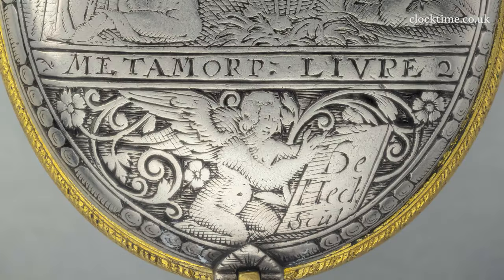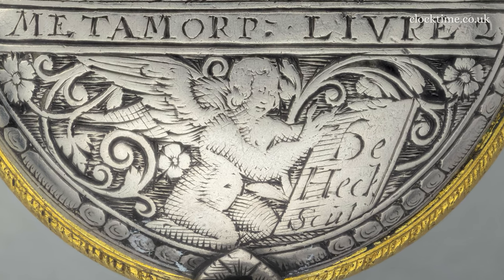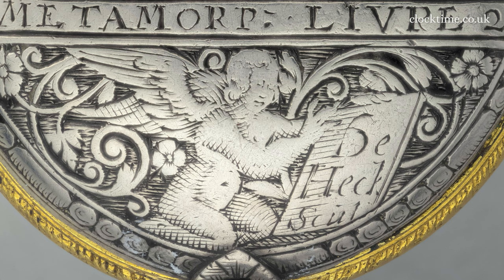At the bottom there's a tiny little cherub holding a scroll which reads 'de Hec' — short for Gerard de Hec, a renowned engraver who worked on the outskirts of Paris at Blois.